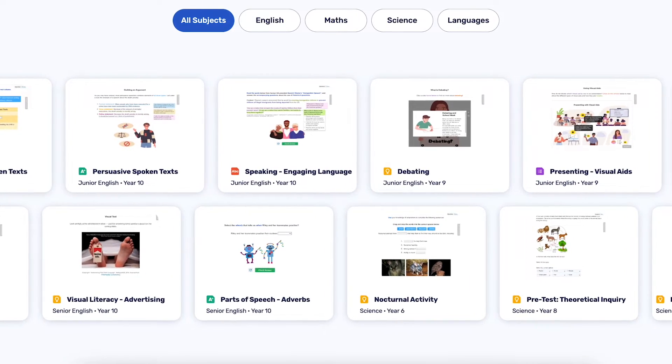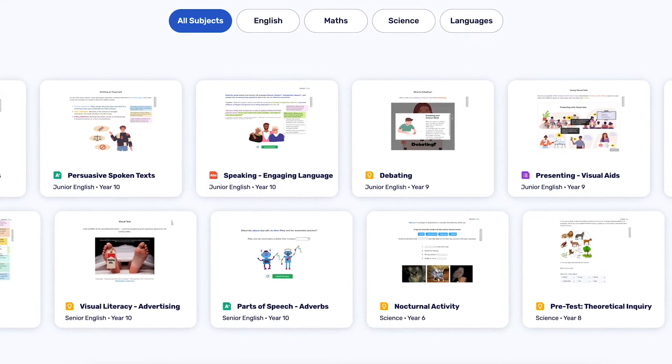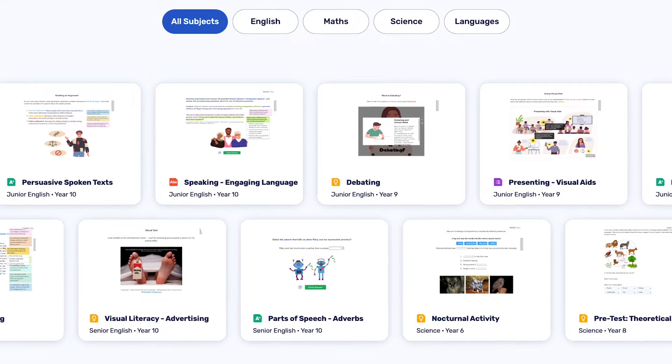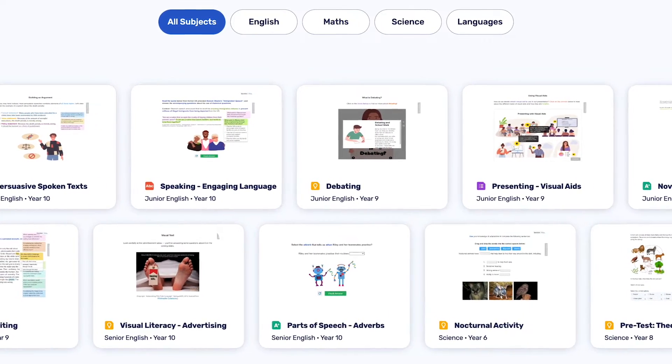We've got over 40,000 automatically marked lessons spanning all curriculum areas, ready to learn at the touch of a button. All our content has been created by teaching professionals, meaning it contains exactly what you need and nothing you don't.